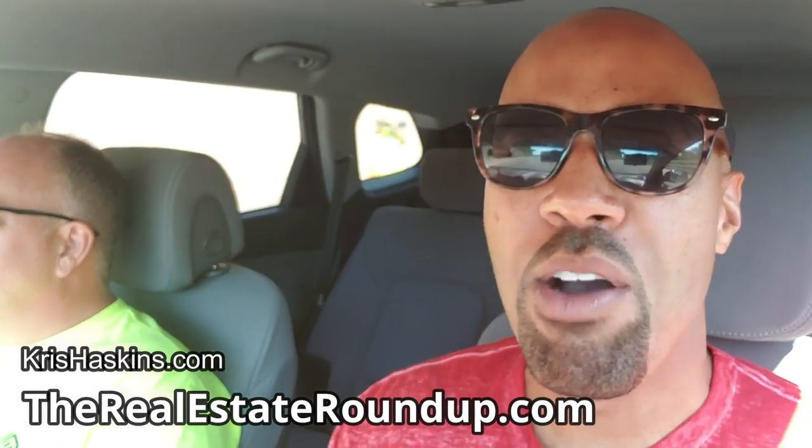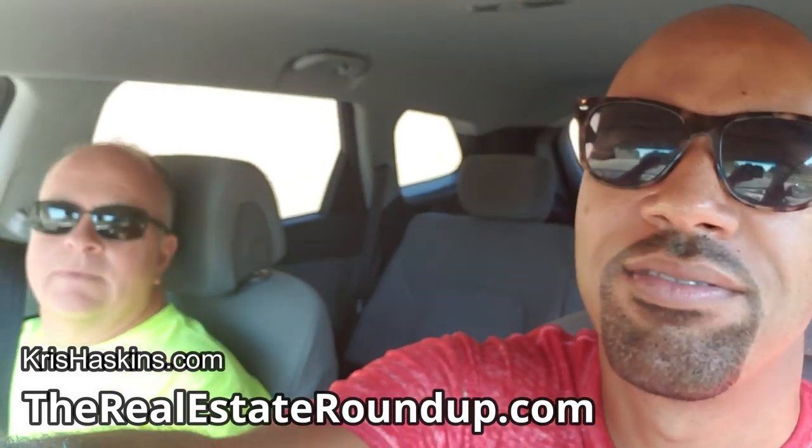Greetings class. It's Chris Haskins here once again. I'm with TheRealEstateRoundup.com. I'm driving, please forgive me. Hanging out with Brother Smitty today. Hey Chris, thanks for letting me roll with you.